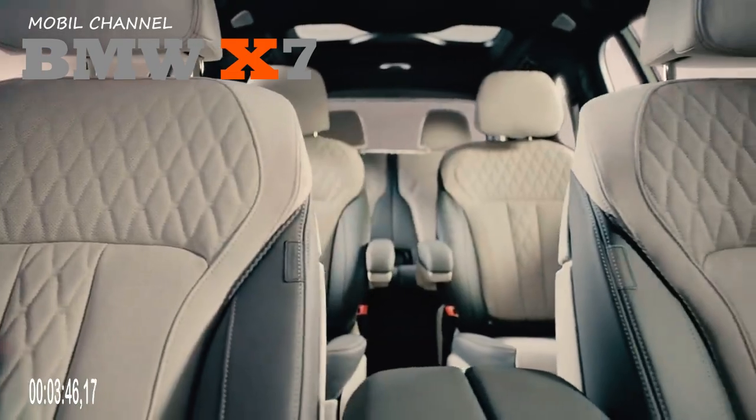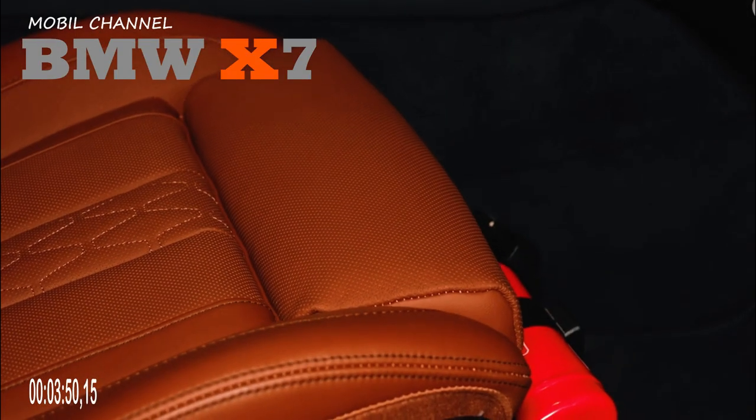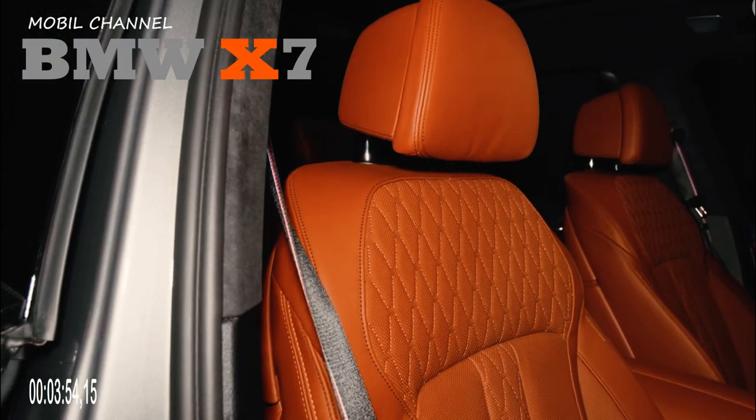In terms of appearance, the X7 now looks sportier and fiercer with a new lamp model, similar to the newest lineup on the i7 and the upcoming 7 Series.